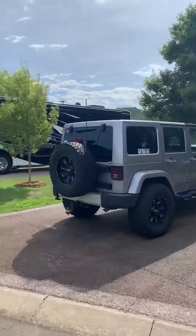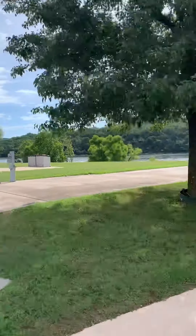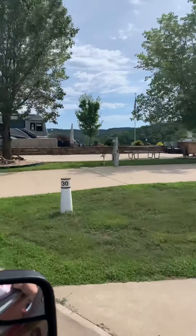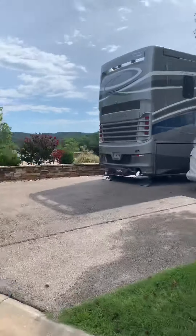Everyone that's anyone has a golf cart. I'm not anyone or everyone, because I don't have one. That's okay — I have a nice camper, a nice husband, a nice family. I don't need a golf cart. Or two golf carts.